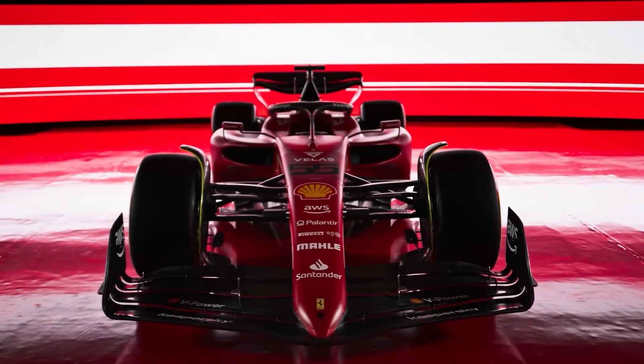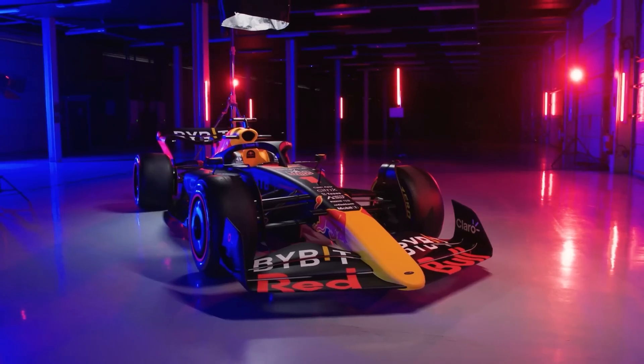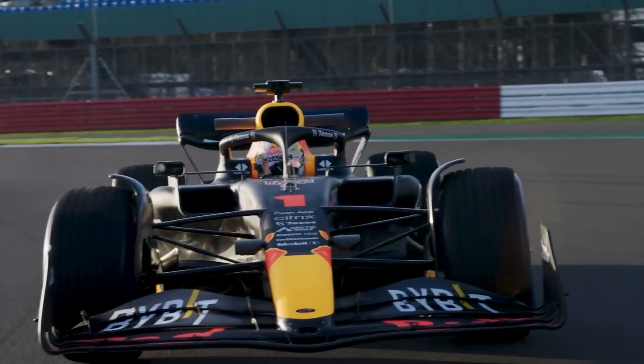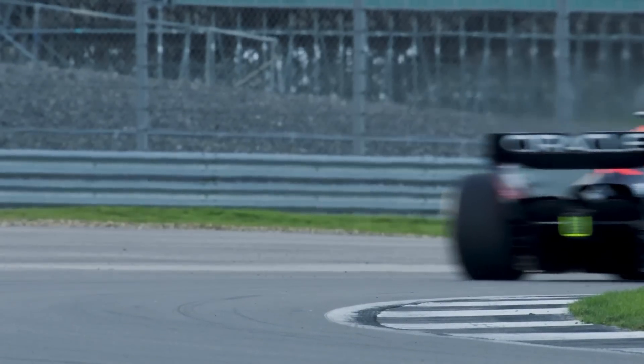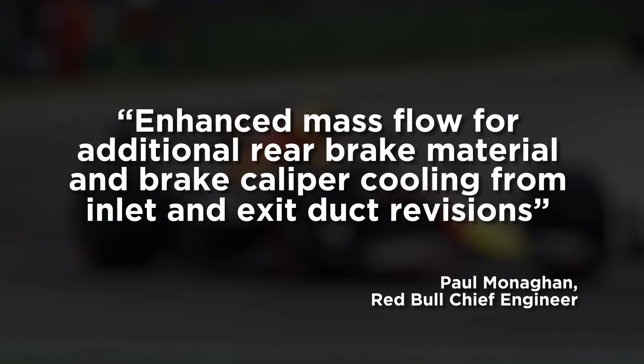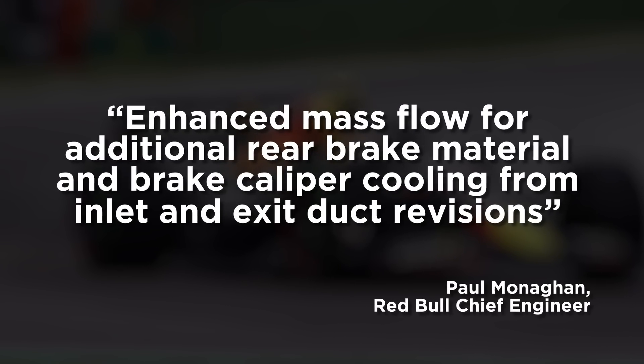Taking a leaf from Ferrari's book seems to have worked, and it's also interesting to see how the teams are already beginning to copy each other as they try to forge the best path for upgrading their 2022 cars. The team also added an update to its rear brake cooling package to improve the overall reliability of the system, with enhanced mass flow for additional rear brake material and brake caliper cooling from inlet to exit duct revisions.